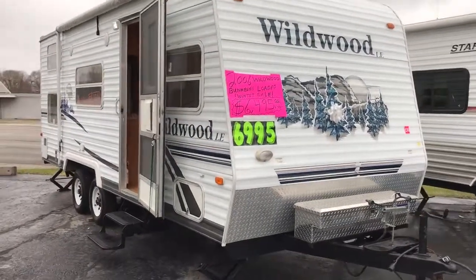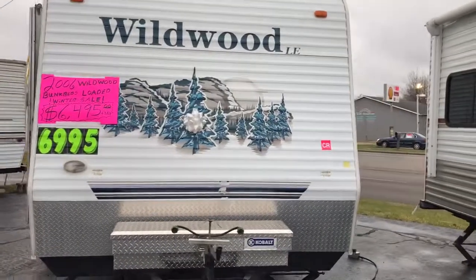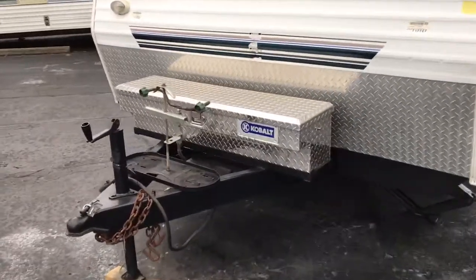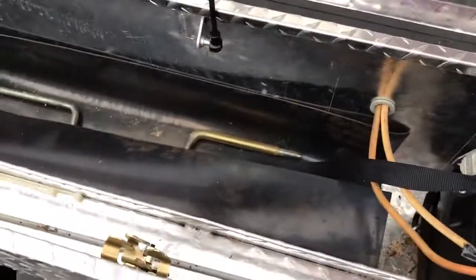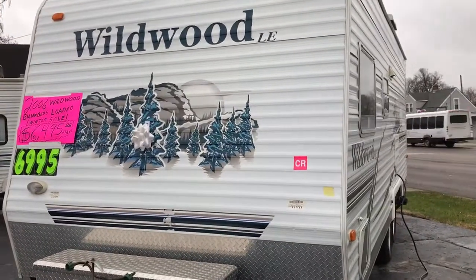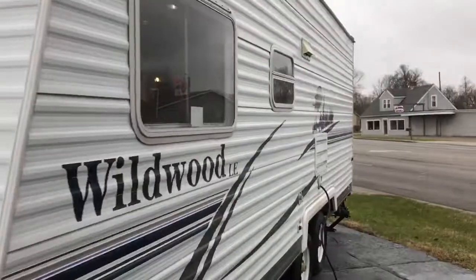Here at RJ Sales we have a 2006 Wildwood LE model 22BH. It has a front cobalt toolbox, and inside the toolbox someone made is your battery crank for the jack. The weight on this camper is 4,450 lbs.